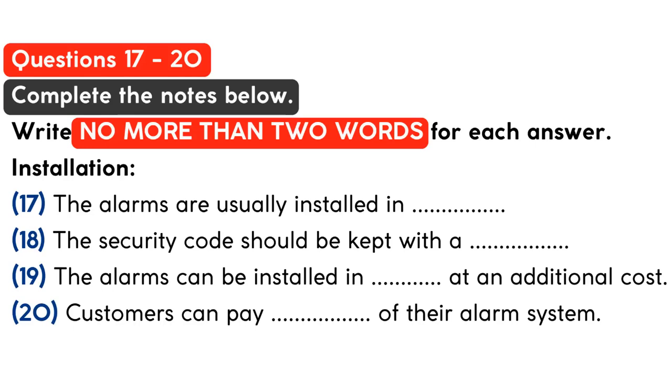Let me tell you about the installation of our alarms. We normally put them in hallways rather than individual rooms. The diagrams show you how the beams work to cover the whole house in this way. One small thing — don't leave your security code in your house. A lot of people keep it in the kitchen or their study, but we suggest you leave it with a neighbor so that if there is a break-in, the burglars can't switch the system off.